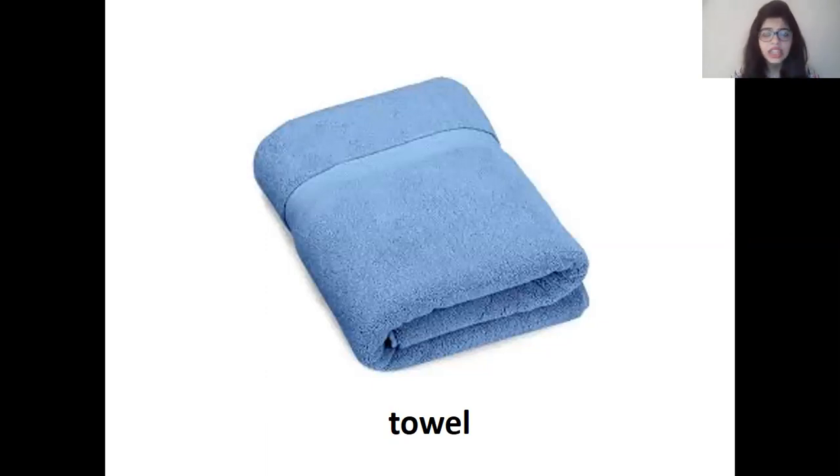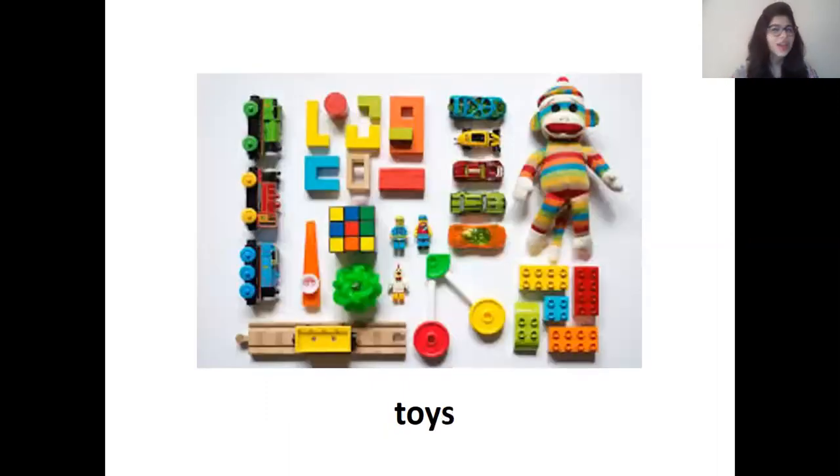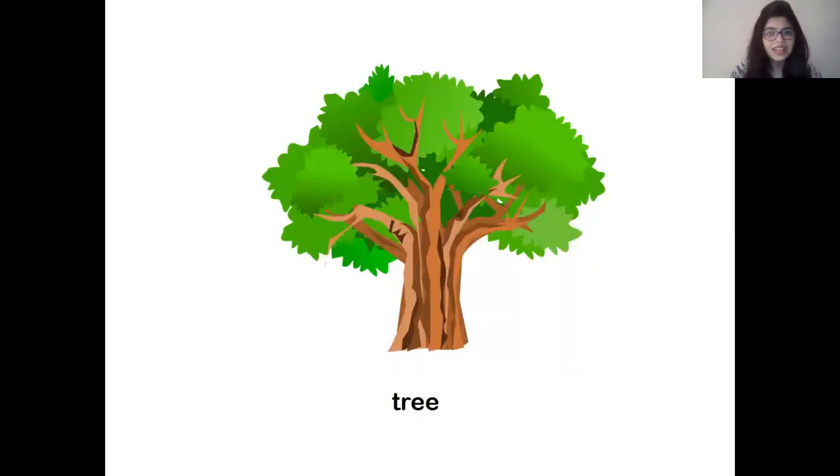And then Tina's friend Tom came at Tina's place. So what were Tom and Tina playing with? Children, what do you all play with? I know you all enjoy playing with it. What were Tom and Tina playing with? Wonderful children, you all have guessed it right. They were playing with toys. Children, what did Mama make for Tom and Tina to color? It's green in color. That's right, Mama had made a tree for Tom and Tina to color.